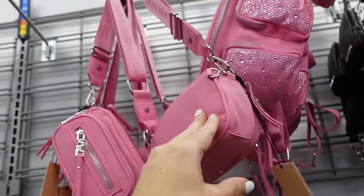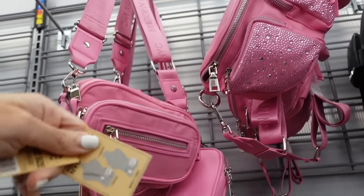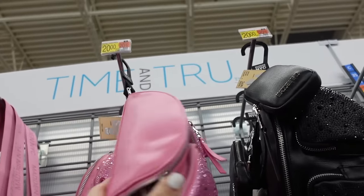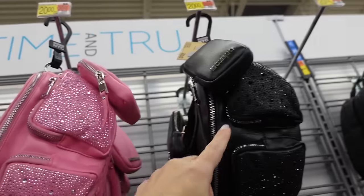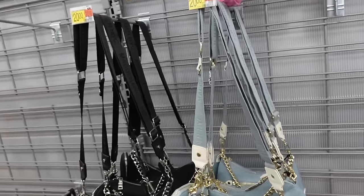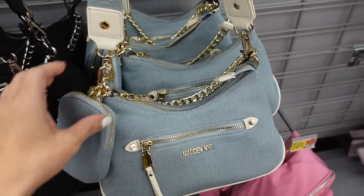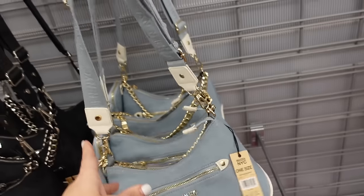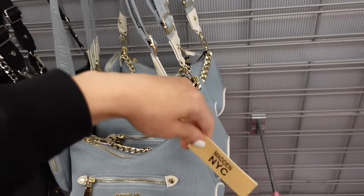Also new style of nylon bag from Madden NYC. This one has that removable strap, you could also do it like a waist bag — in pink — going to be $16. They also have this new waist bag from Madden NYC in pink rhinestone, also in black — those are $20. New bags from Madden NYC: top zipper, little pouch, that front zipper, chain or removable strap in blue denim — also comes in black — going to be $20.